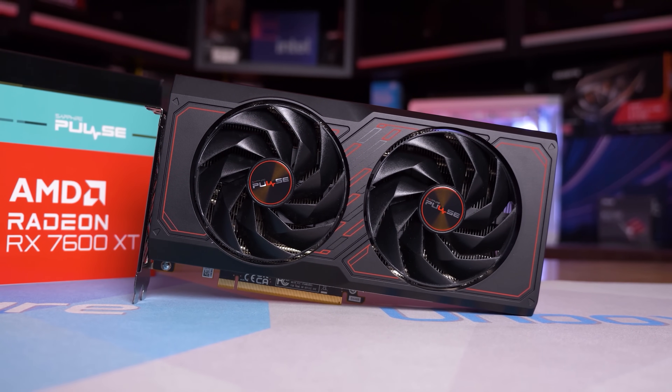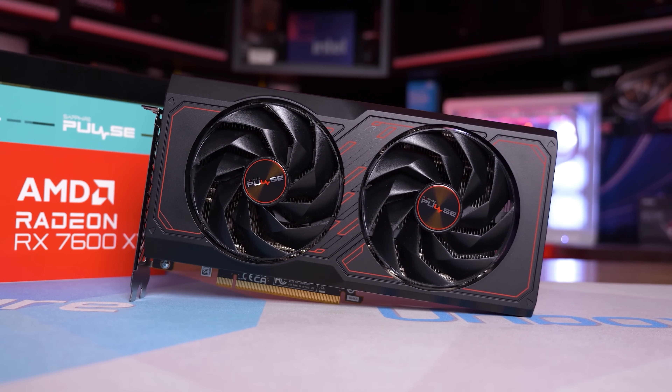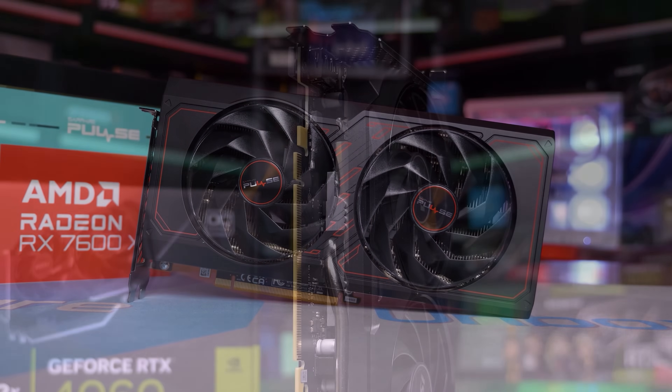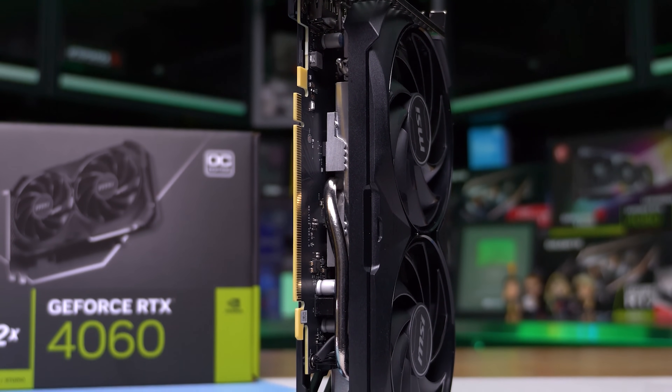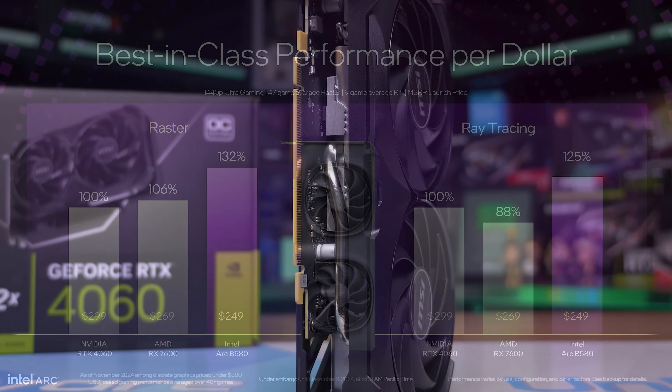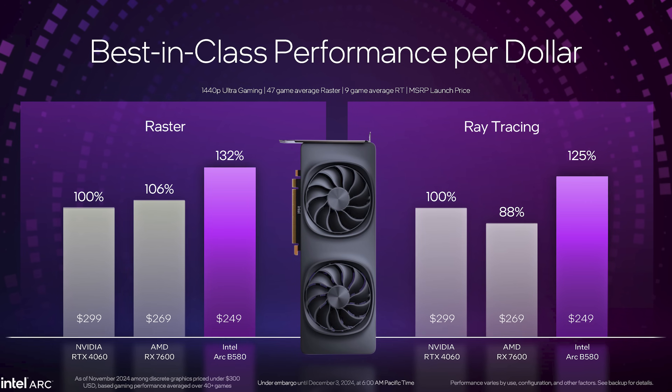There were some rumours the B580 would perform more like an RTX 4060 Ti — those don't appear to be accurate. The B580 falls between the 4060 and 4060 Ti, but closer to the 4060 end. Intel are suggesting 32% better performance per dollar in rasterization and 25% better in ray tracing compared to the RTX 4060, and the B580 also offers more performance and more VRAM than the RTX 4060 at $50 less.